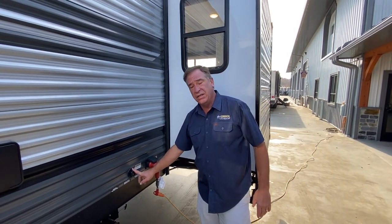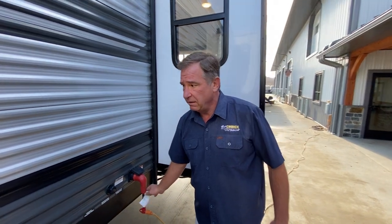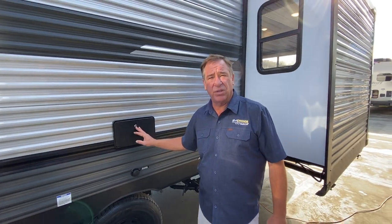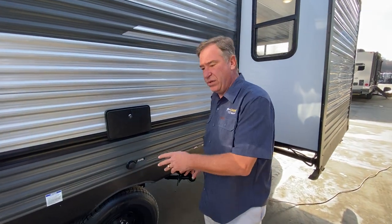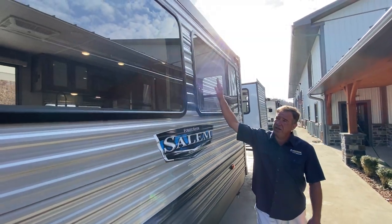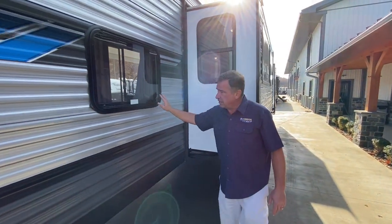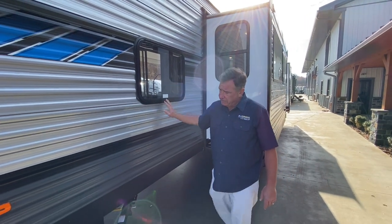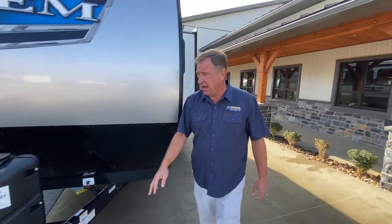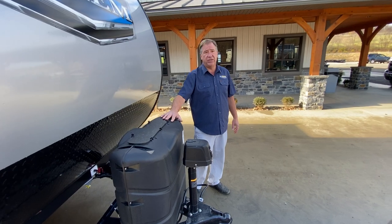It does feature a black tank flush, and this unit is 50-amp service, which means you can add an optional second air conditioner if you want. The outside shower is a five-foot hose with hot and cold running water, and your city water connection is conveniently located between the two slide-outs. Large picture windows let in a lot of light. Going around the front of the trailer, we have twin tanks and a power electric front jack.